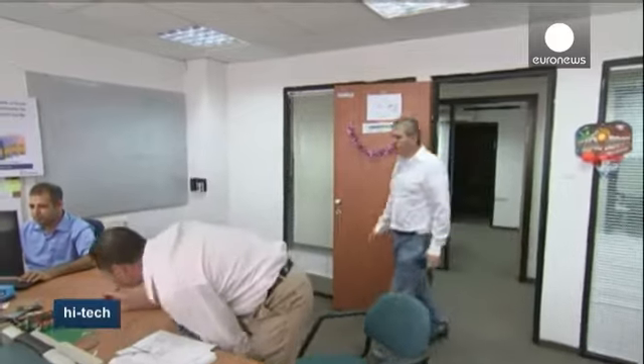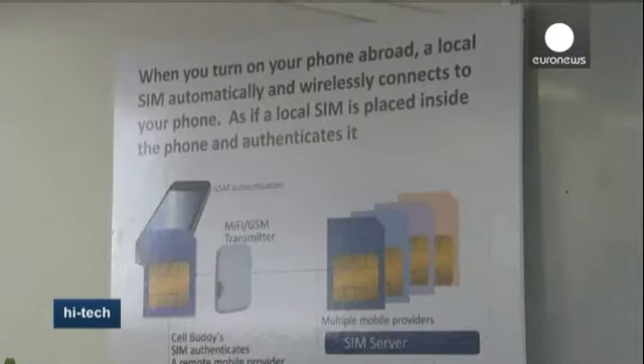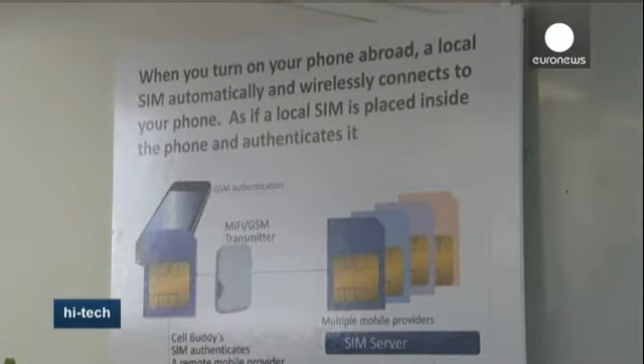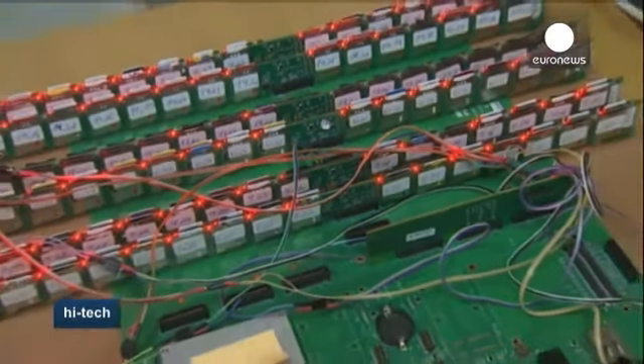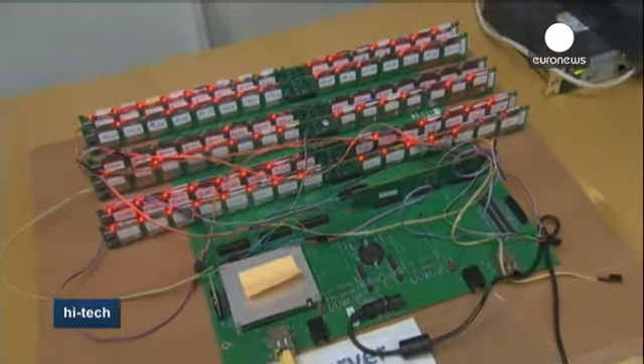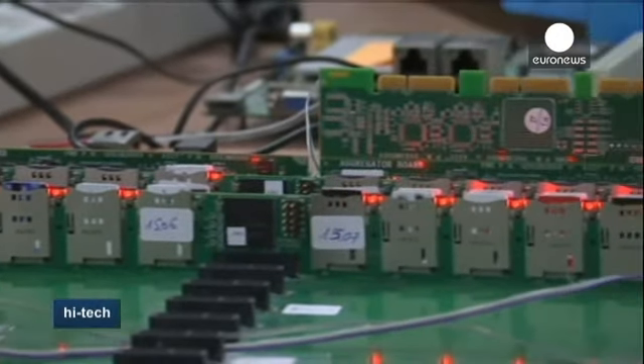But there is one major problem. Cellbuddy's SIM chip works only with unlocked phones, making it difficult for the owners of devices tied to contracts with national operators. The chip is nearing the end of its testing phase, and developers hope to launch the service next year at a cost of $60 a year or $5 a day.